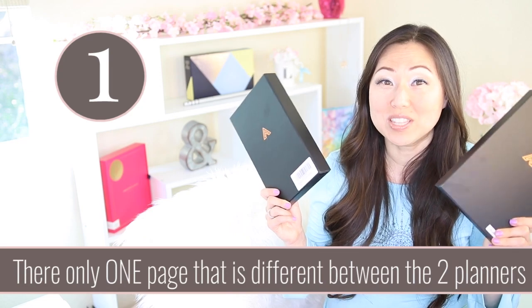I know what you're thinking — it has to be different, right? Because it's marketed so differently. They made you take a quiz, they said it's based on science. So let's talk about the one and only thing that is different between these two.